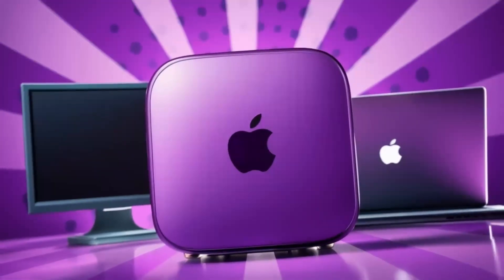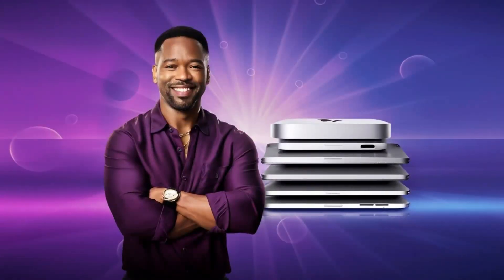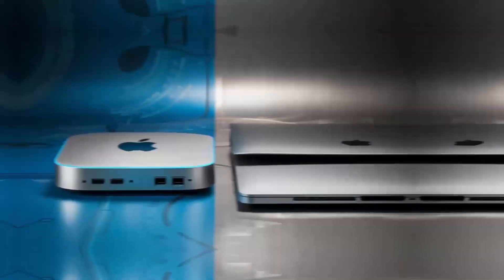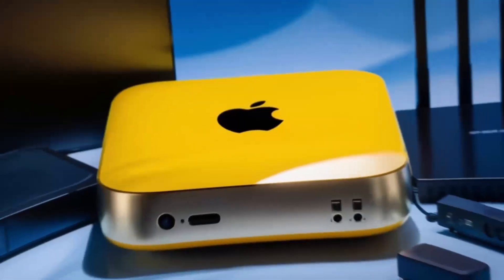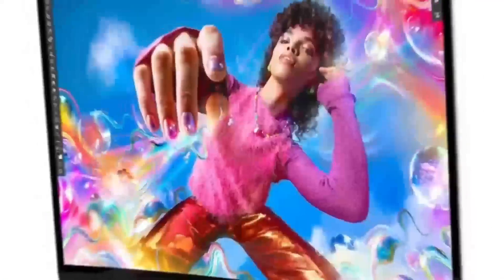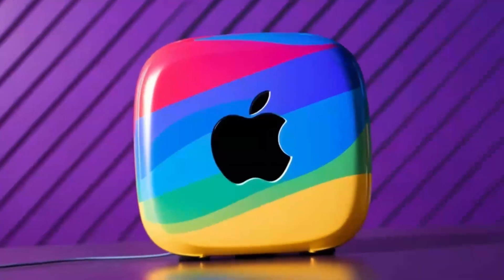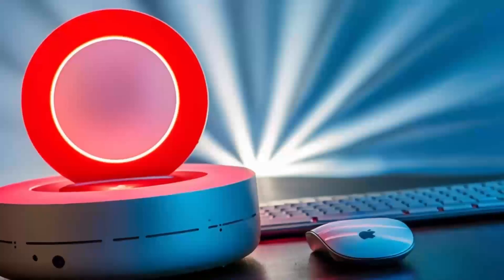What do the benchmark results tell us? In 3DMark, the gaming PC scored an impressive 13,000 points, while the Mac Mini M4 scored around 4,000 points. In Geekbench, the gaming PC's CPU scored around 2,500 points, while the Mac Mini M4's M4 chip scored around 1,200 points. In Cinebench, the gaming PC's CPU scored around 1,500 points, while the Mac Mini M4's M4 chip scored around 700 points.